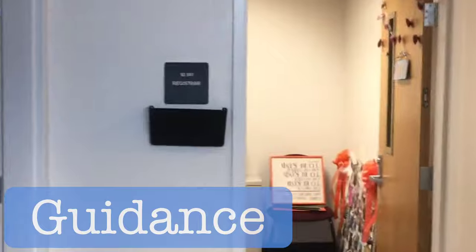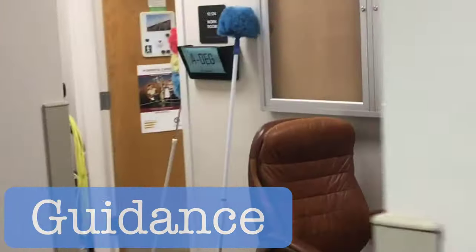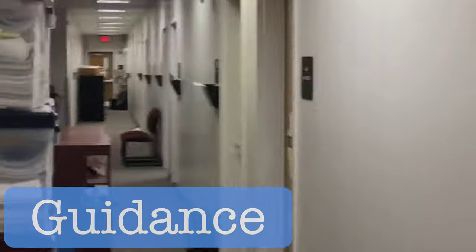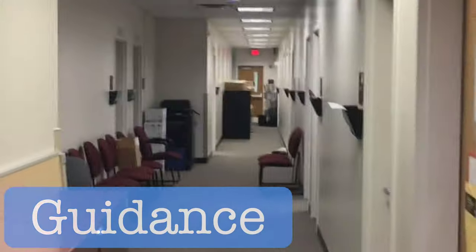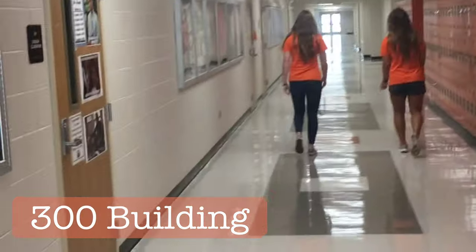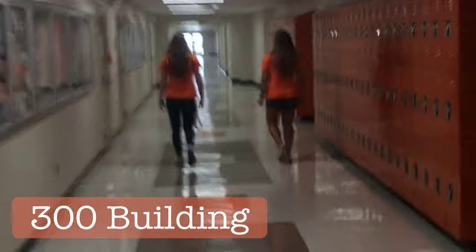This is Miss Cullen — college and career. Down this hallway, if you take a sharp right, we have a lovely hallway full of our phenomenal guidance counselors. Now if we leave, we're going to head over to the 300 building.